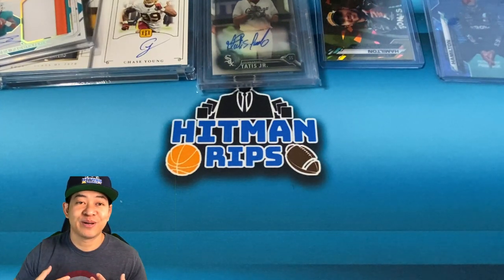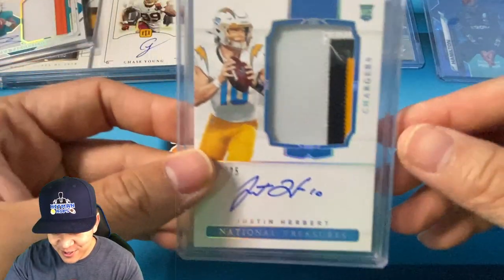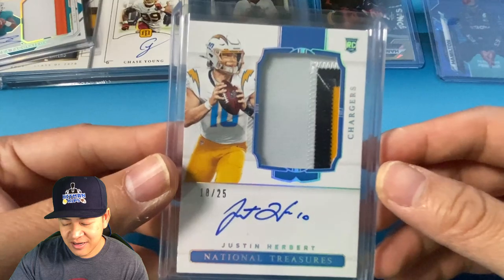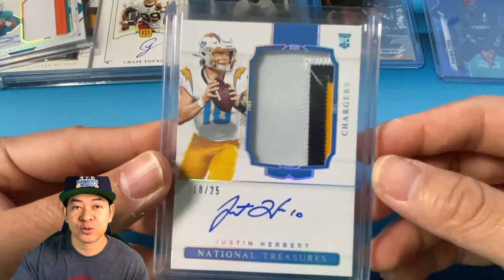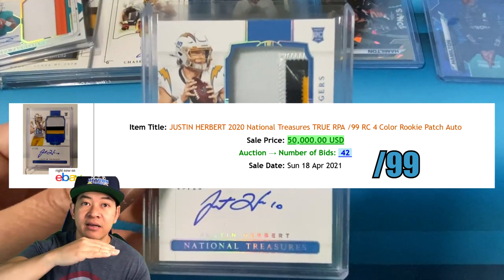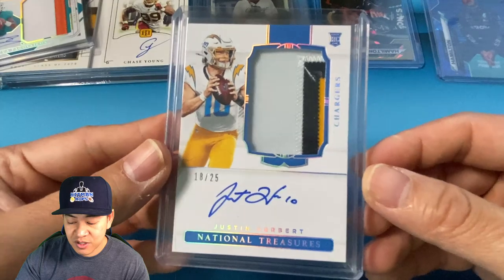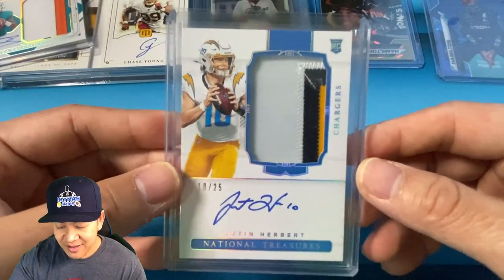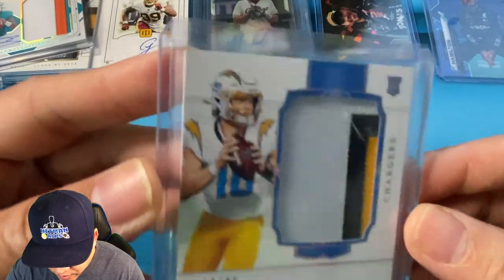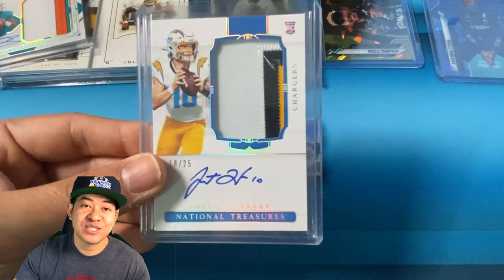Out of these two cards I honestly don't know which one is bigger. This is the Justin Herbert National Treasures true RPA, 18 of 25, with a three-color patch. I've seen sales of this over $50,000 raw — though that was when the market was hot a few months ago. This one is numbered to 25; it misses the jersey number, but still a huge card with on-card auto. I do not know the current value — let me know what you guys think.